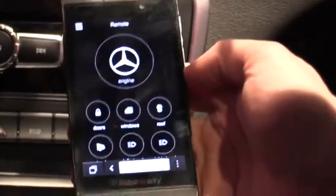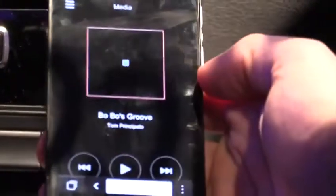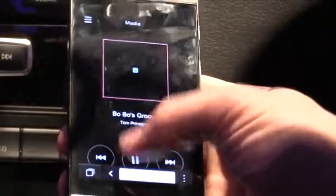We can also control some of the functions of the car — like the windows, the lights, and even the media, so I can start that song once again, all from my phone.